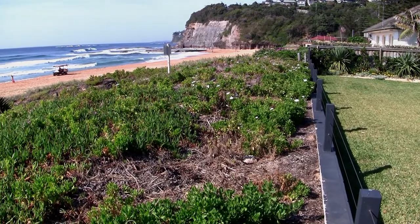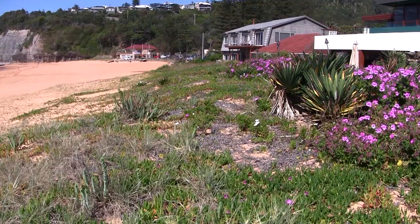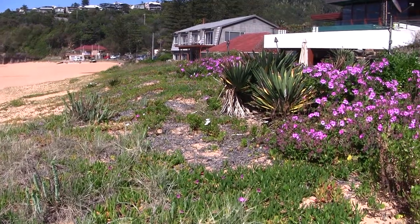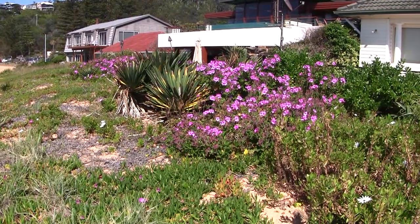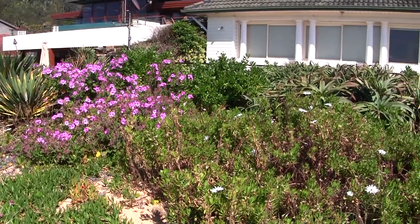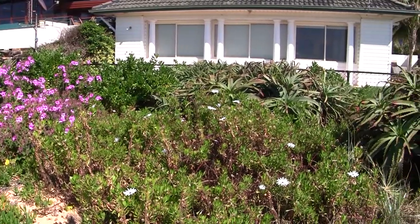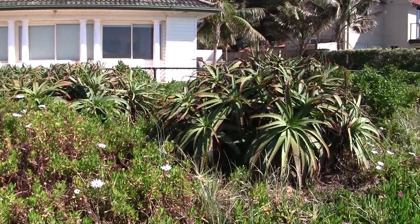This buffer of sand is Bugola's best defence against future storm surges. The stability of this sand is substantially dependent on the vegetation that grows upon it. Some of the plant species now present arrived naturally, some would have been planted as dune stabilisers. But weeds have also crept in, many from nearby gardens, and they are spreading across the dune.